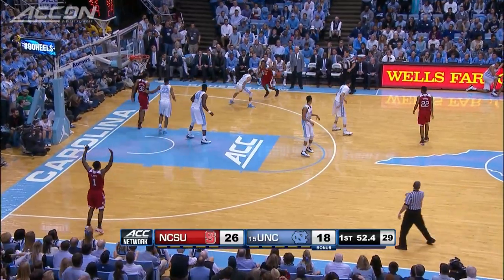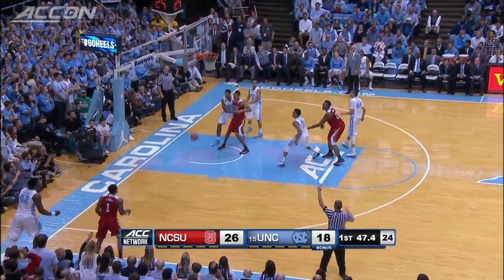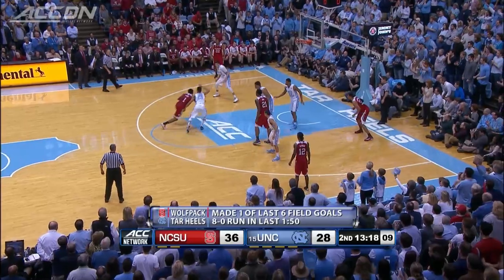Under a minute to play before halftime. Cat Barber to Lacey — he is wide open and he is money from the corner. 11 points in the first half. Wolfpack up 29-18 at the break. 18 points — North Carolina's lowest score in the first half this season.